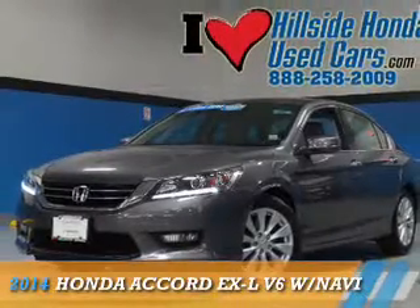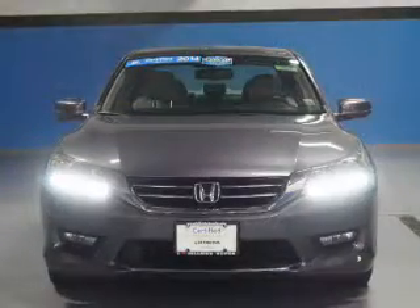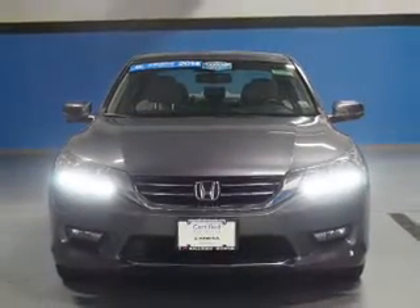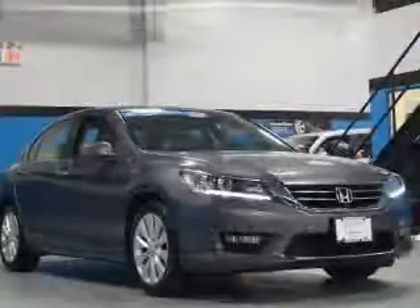Presenting the 2014 Honda Accord. It's powered by front-wheel drive, a 3.5-liter, six-cylinder engine, and a six-speed automatic transmission.